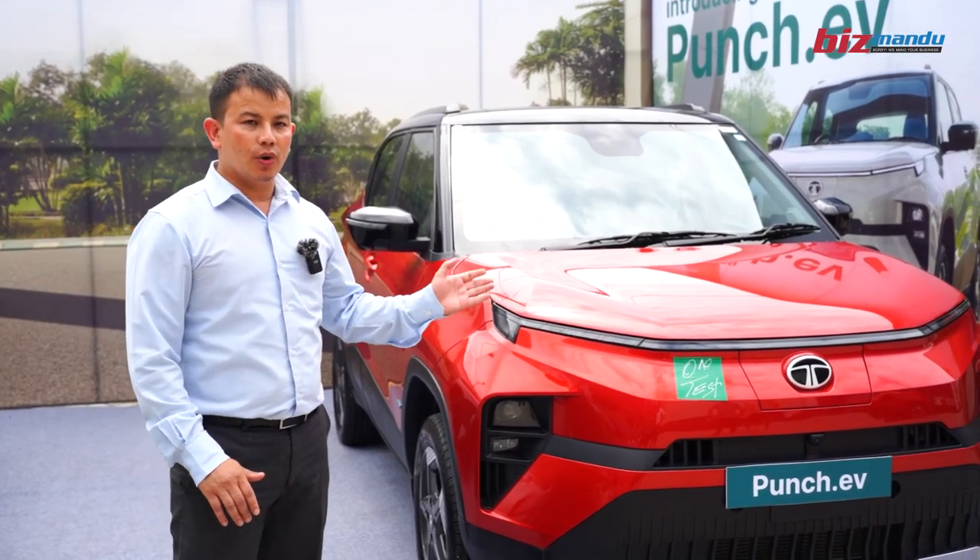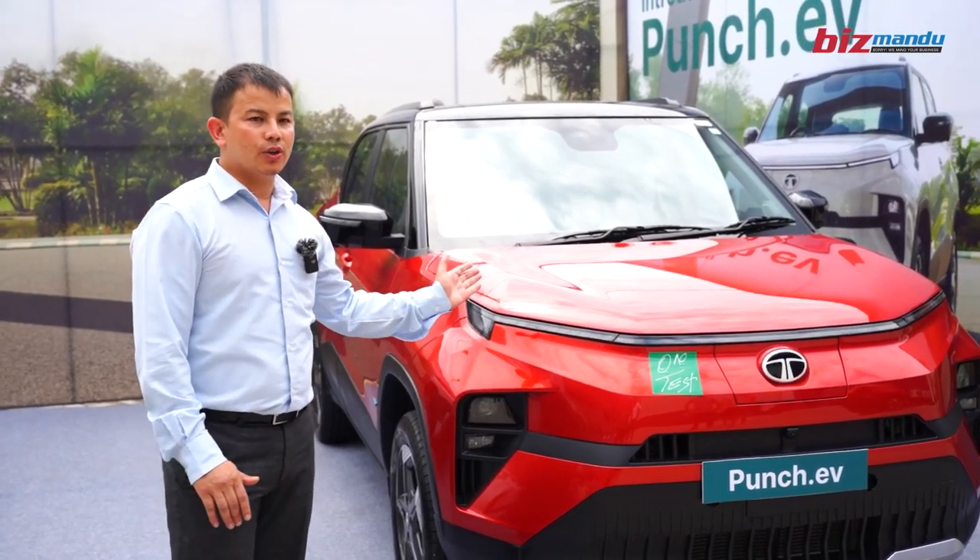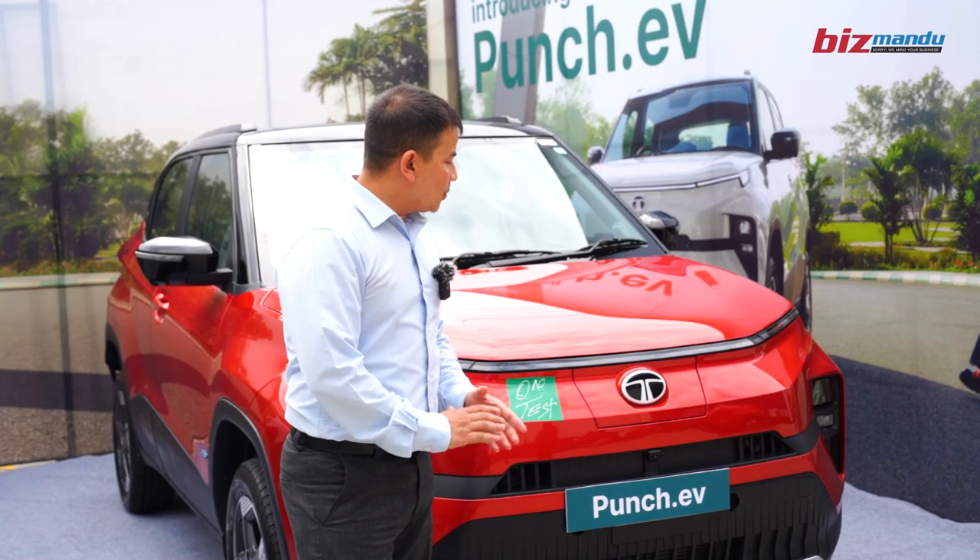The cornering fog lamps are automatic at a 60-degree turn. There are also charging points on the front of the vehicle.